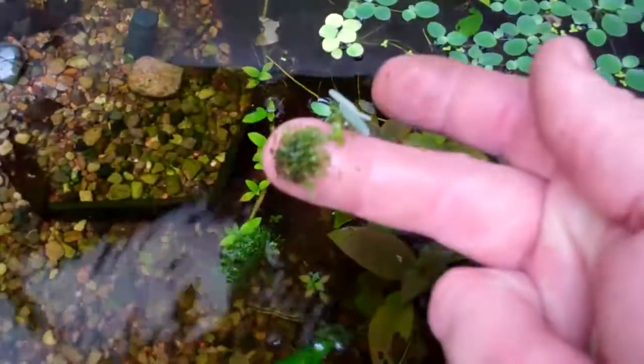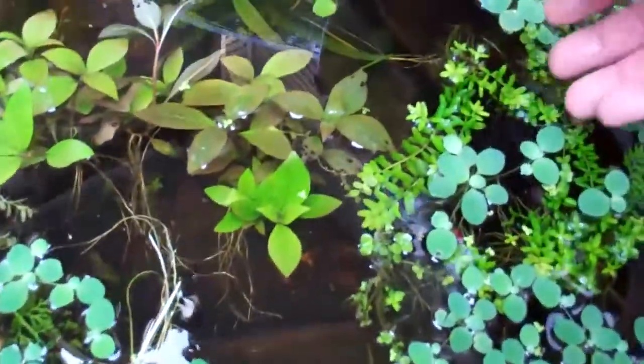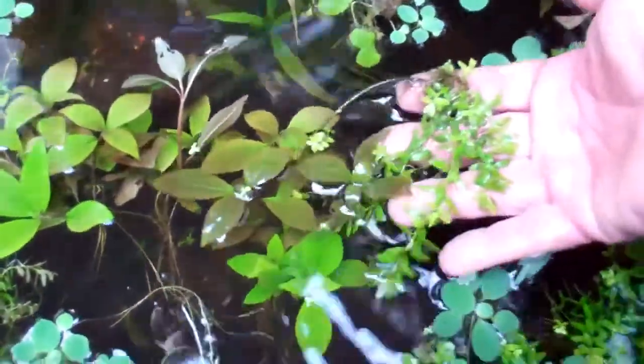There's a couple clumps of moss — there's one there, there's a little bit right here. And this stuff is going crazy. I like it.